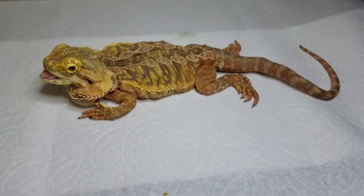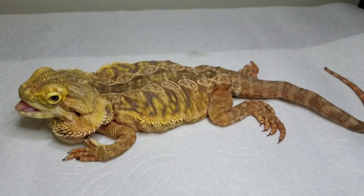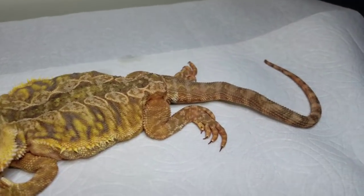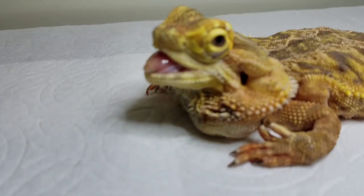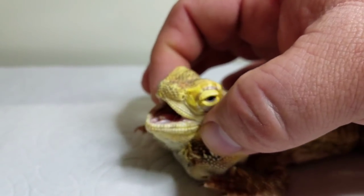I wanted to take a few minutes to talk about a bearded dragon that we took in today. This is a five-year-old dragon with severe metabolic bone disease, a really bad mouth and facial structure — everything about the face is all rubber.